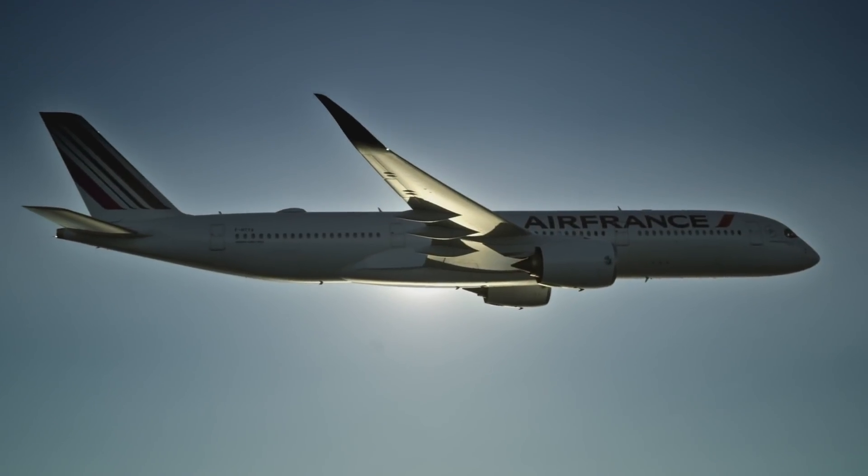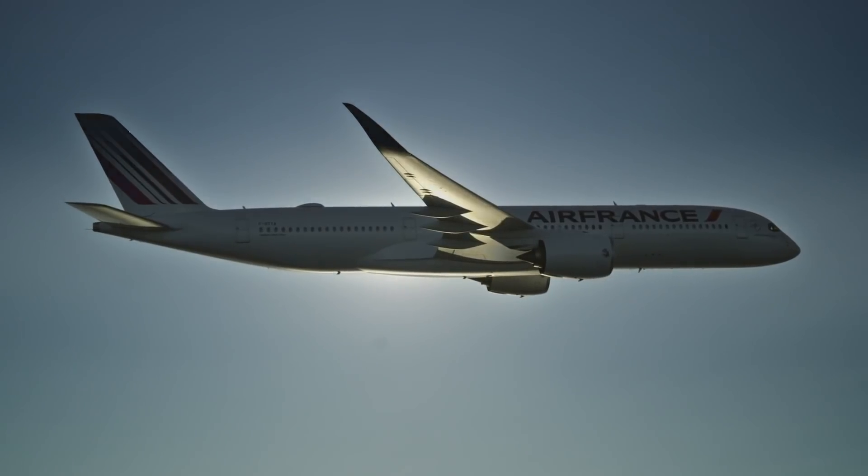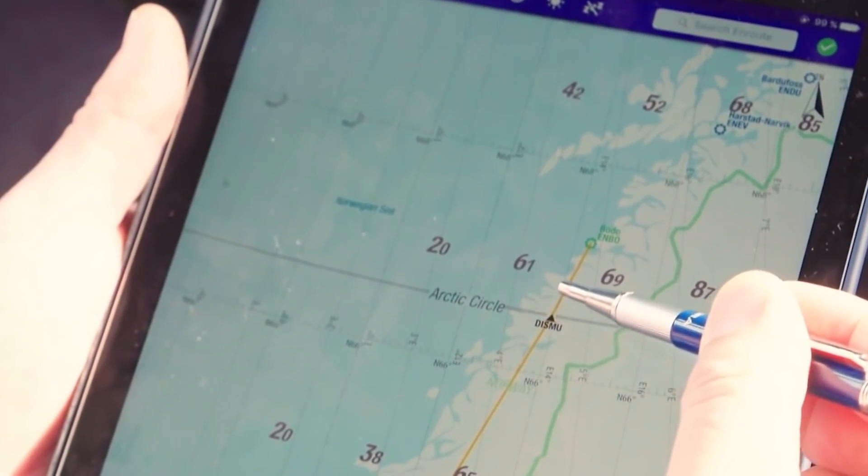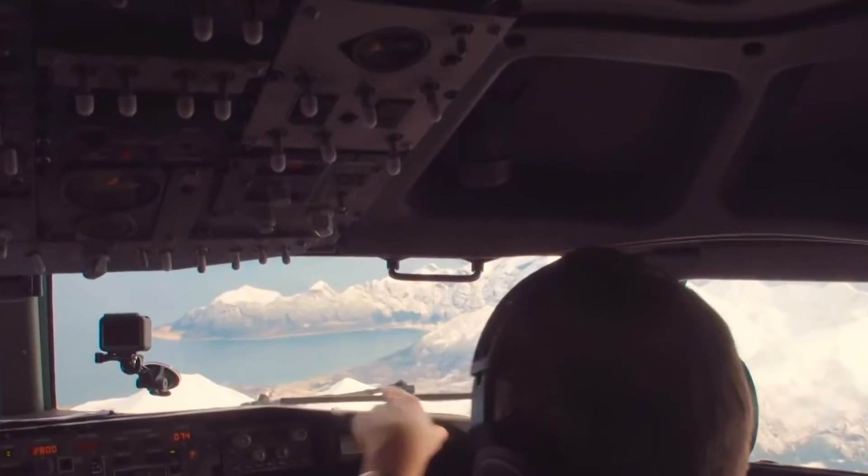Today, the majority of long-haul airlines fly over the North Pole when traversing east or west. Many are larger and more prolific than SAS, but it pays to remember that it was this unassuming Scandinavian airline that first made efficient long-haul flying a success.